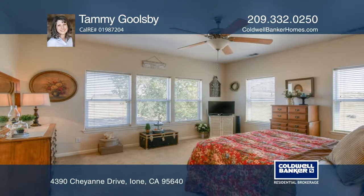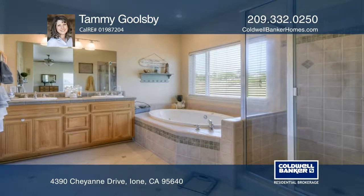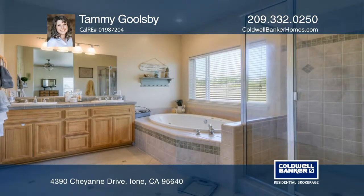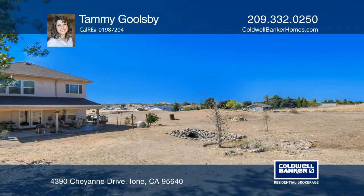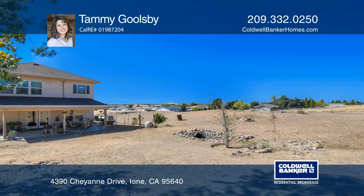The large master bedroom is upstairs with a jetted tub and a separate tile shower. It features a corner fireplace in the living room with French doors leading to the covered patio. Two rooms are located upstairs and there's a den downstairs.